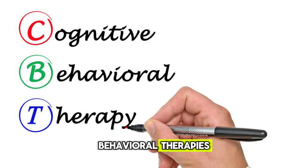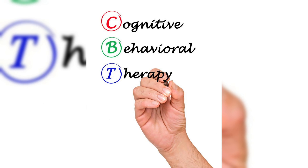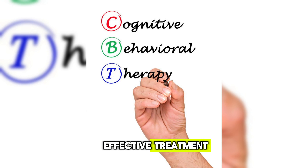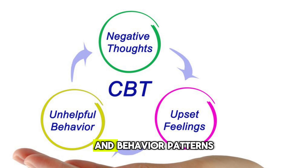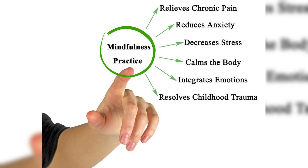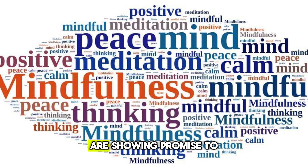Behavioral therapies. Cognitive behavioral therapy, or CBT, is a popular and effective treatment. It helps manage symptoms by changing thought and behavior patterns. Newer approaches like mindfulness-based interventions are showing promise too.